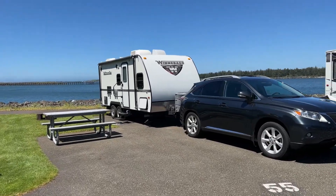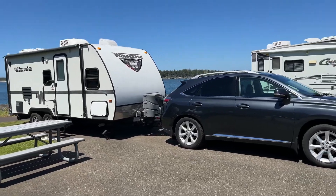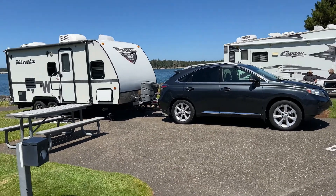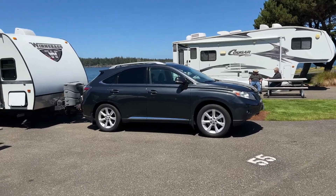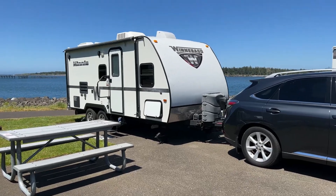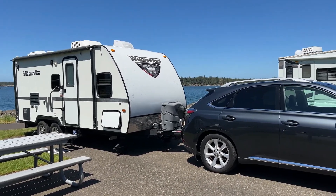That's our site. That's our video — the video of our little Lexus pulling the Winnebago. Still have the Recurve 3 and Bluetooth brakes. Got about 10 miles a gallon.